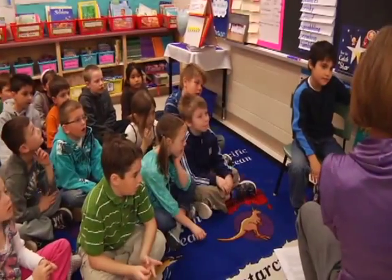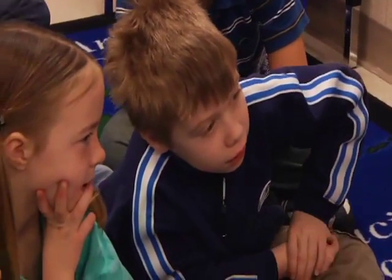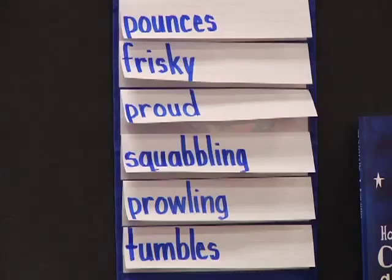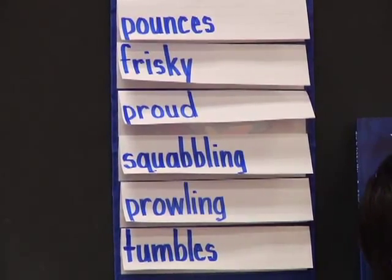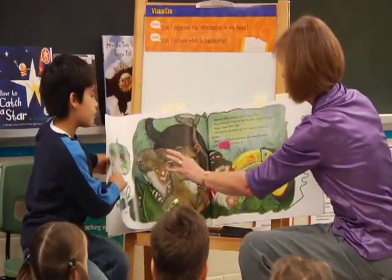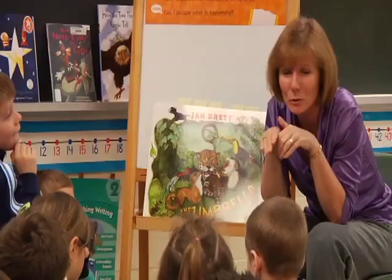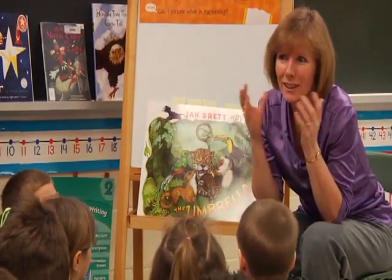This segment demonstrates a step in the powerful words strategy. Students identify powerful words that were selected from the same text in a previous shared reading lesson. These words have been covered and students use context clues to select the correct word. The teacher helps students clarify the meaning of each powerful word.